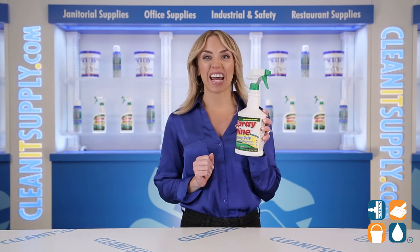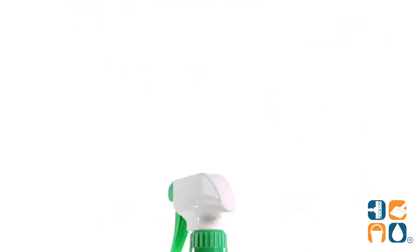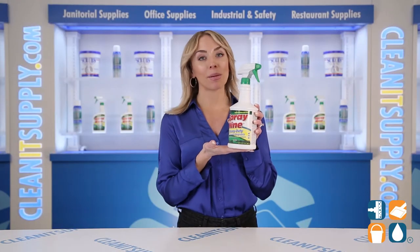Each bottle deodorizes while controlling pesky mold and mildew, while sanitizing in only 10 seconds and killing fungus in just 3 minutes. Time is money, baby, so these are great facts to have on hand. I can see how the reputation of one product with 9 uses was formed.